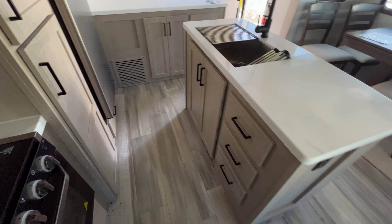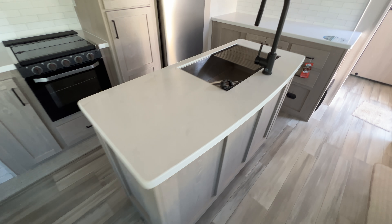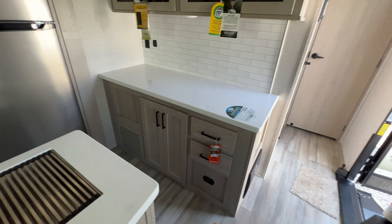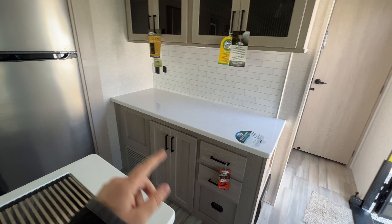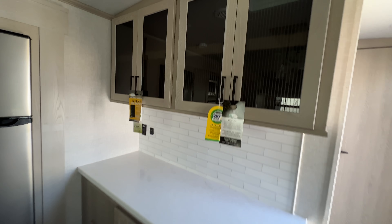There's a spray faucet and storage down below. These are solid surface countertops, with power outlets to charge devices or plug in any small appliance. A breakfast bar offers even more countertop space to work with. I love the backsplash, and there's a USB port, power outlet, and storage down below and above. Stainless steel fridge too.